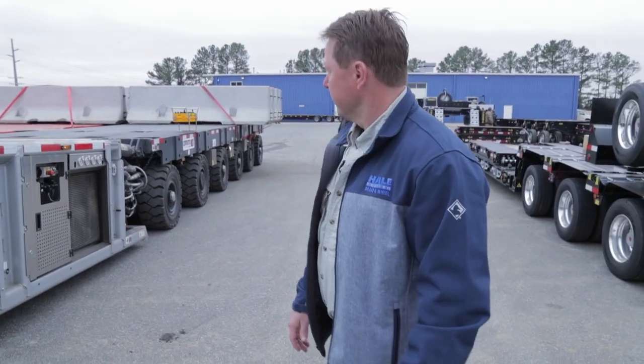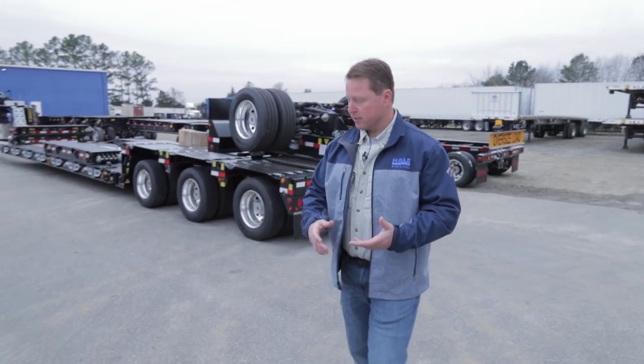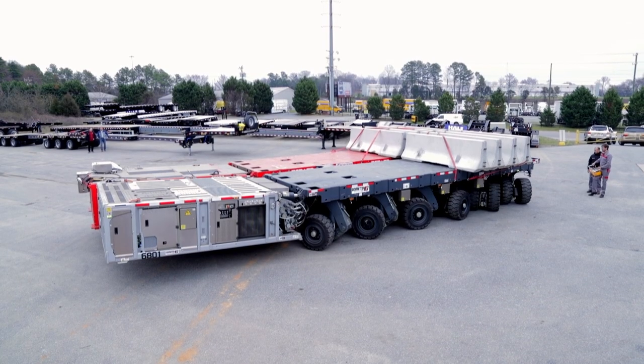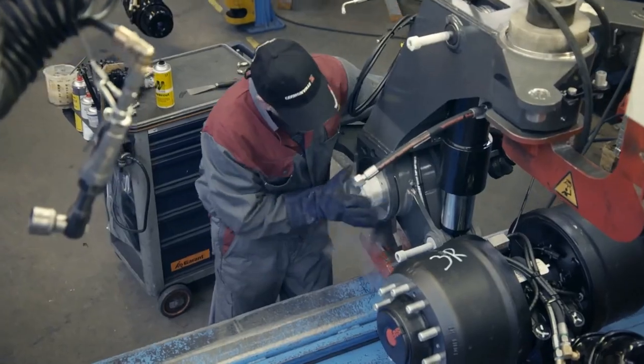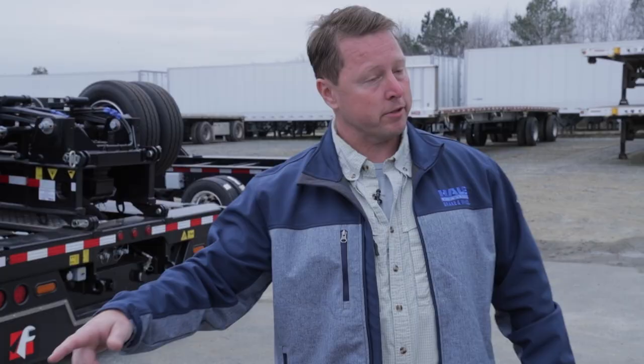The simple answer is there's not much that it cannot do. The general concept behind this type of trailer is basically geared around capacity, maneuverability, and lift. They accomplish this by extremely heavy-duty construction with a compact design and a sophisticated electronic system that powers everything.